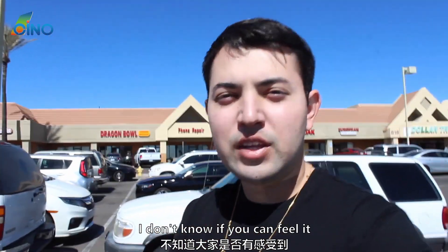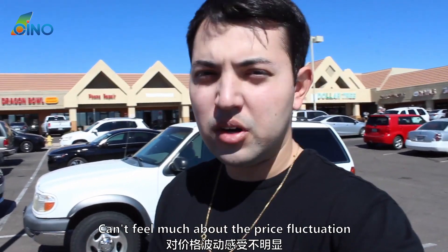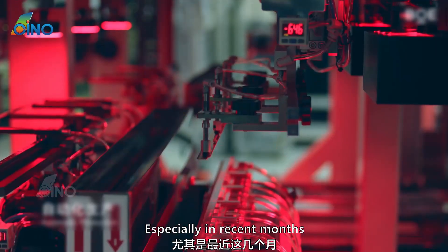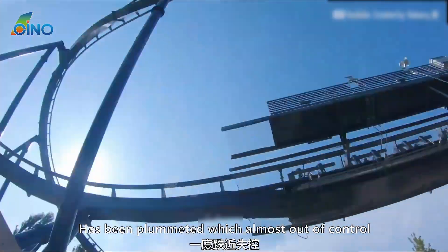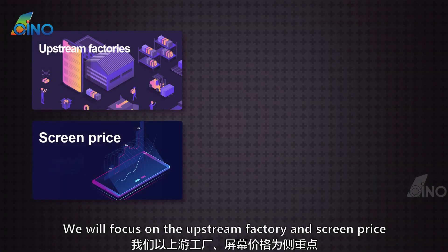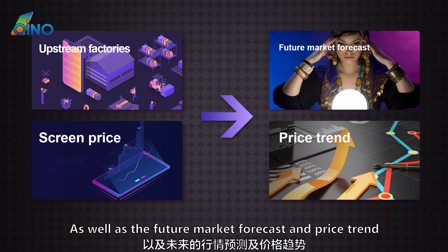Terminal maintenance stores may not feel much about the price fluctuation. However, for the upstream industrial chain, from the end of last year, especially in recent months, the market price of X series screens has been plummeting almost out of control. In this video, we will focus on the upstream factory and screen price, showing you the latest market trends of the X series, as well as future market forecast and price trend.